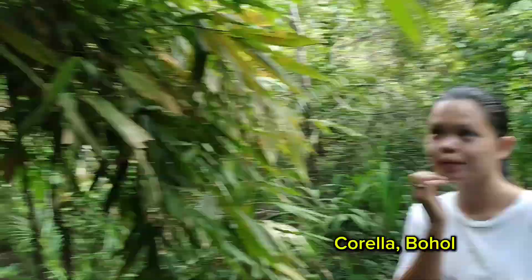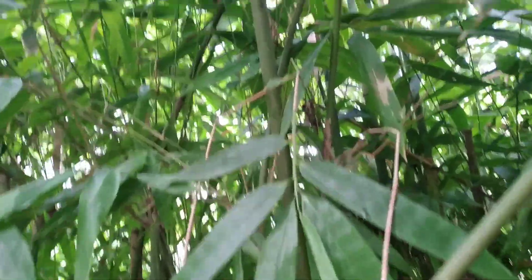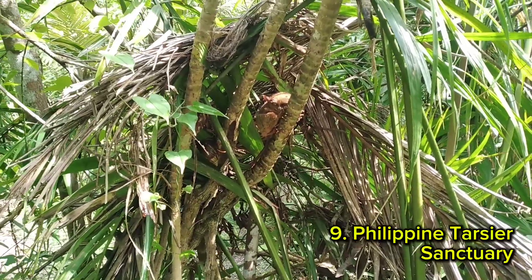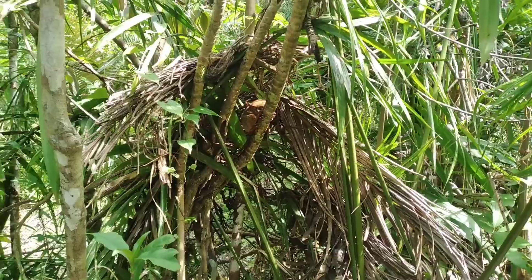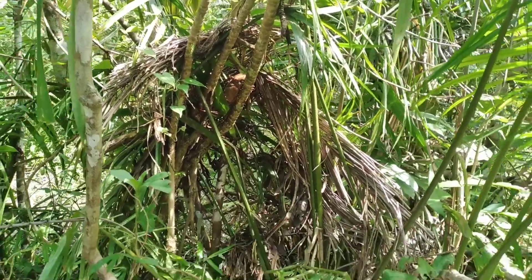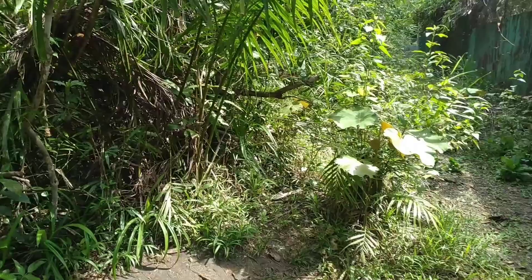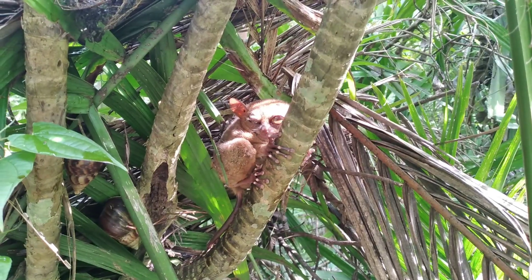Let's take a side trip to the town of Corella to visit the famous Tarsiers of Bohol. Corella Tarsier Sanctuary prioritizes the well-being of the tarsiers. Here they can roam freely in a protected habitat, allowing you to witness their natural behaviors and experience the true magic of the wild.